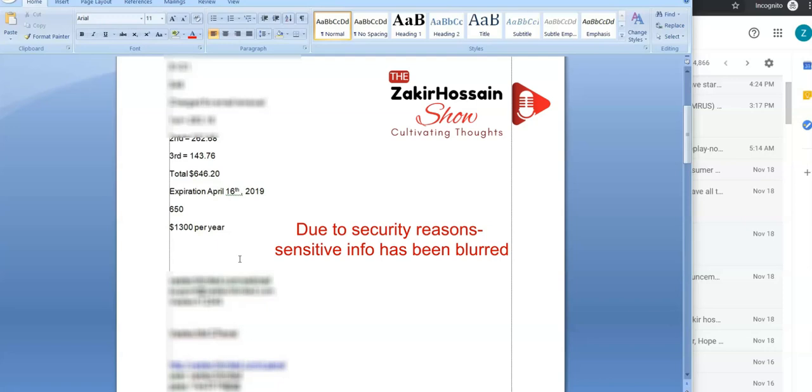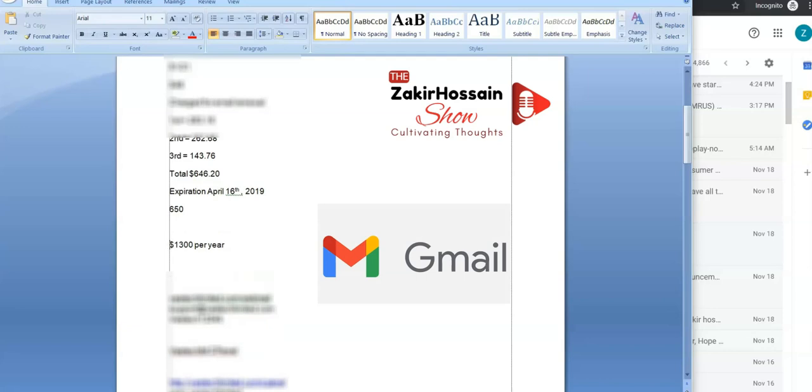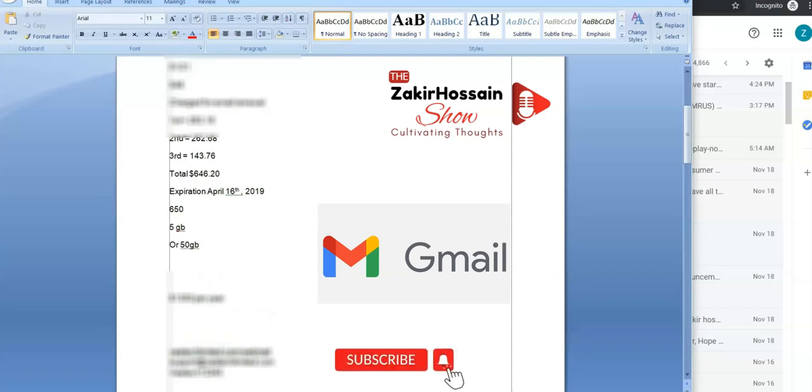Right now, what's the total gigabytes they're getting? Their plan is completely unlimited right now. What kind of plan do they have for each mail account — what's the space allocated? Unlimited. So the upgrade plan you're talking about is going to have a limit — either five or 50 gigabytes. How many users do you see under five gigabytes or over five gigabytes?